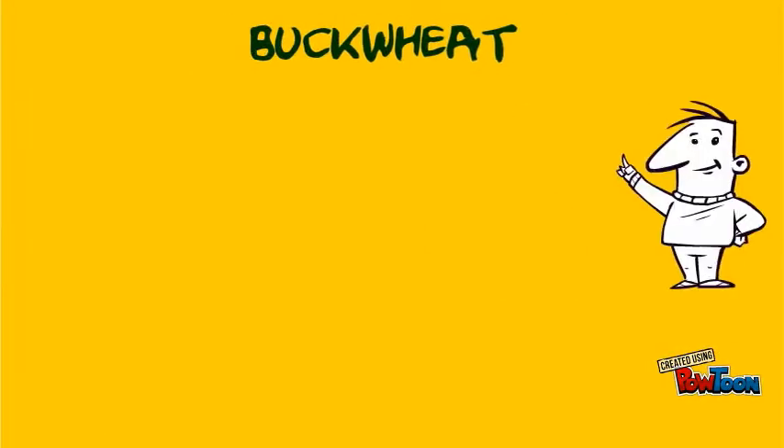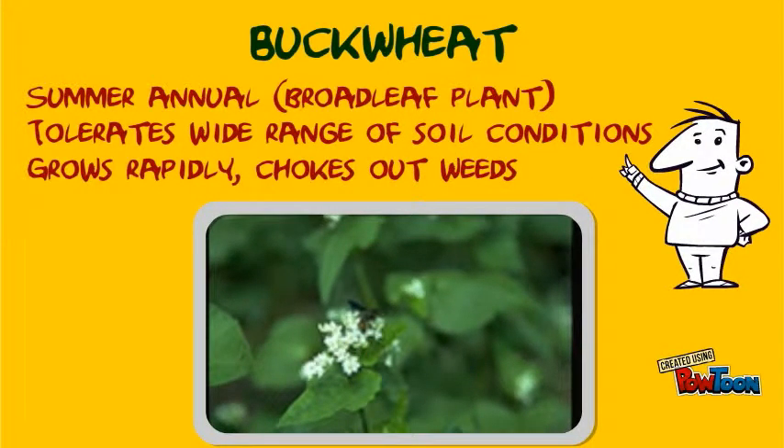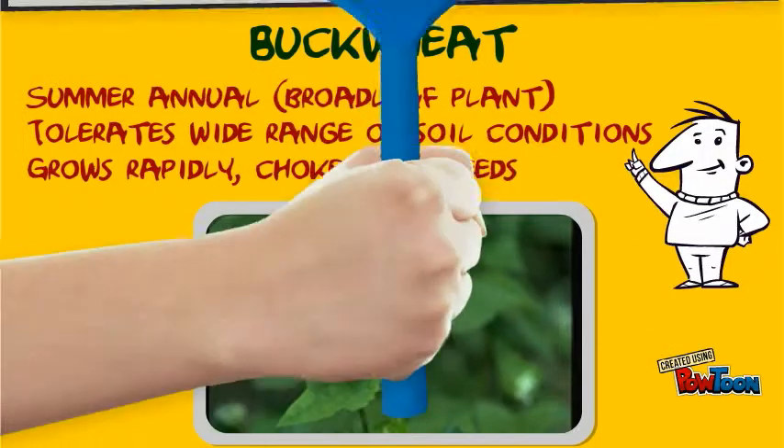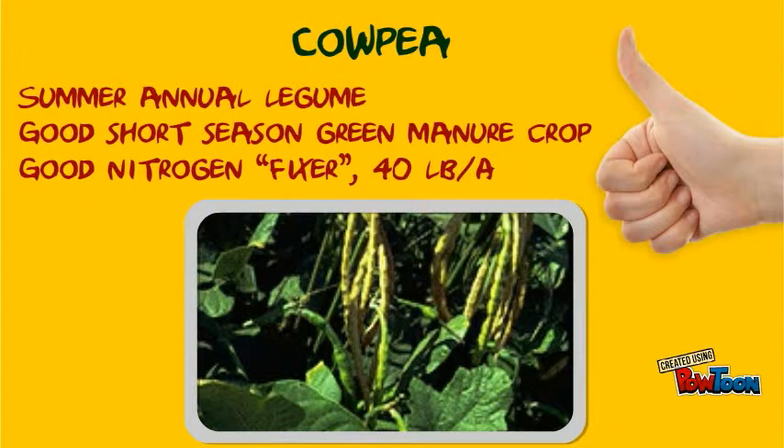Buckwheat is a summer annual. It tolerates a wide range of soil conditions, grows rapidly, and helps to choke out weeds. Cowpea is a summer annual legume. It is a good short-season green manure crop and a good nitrogen fixer.